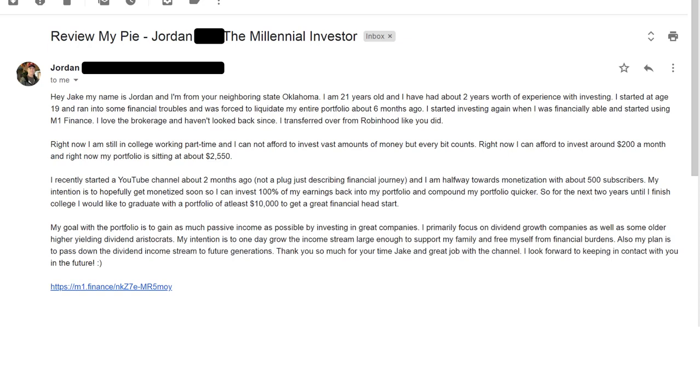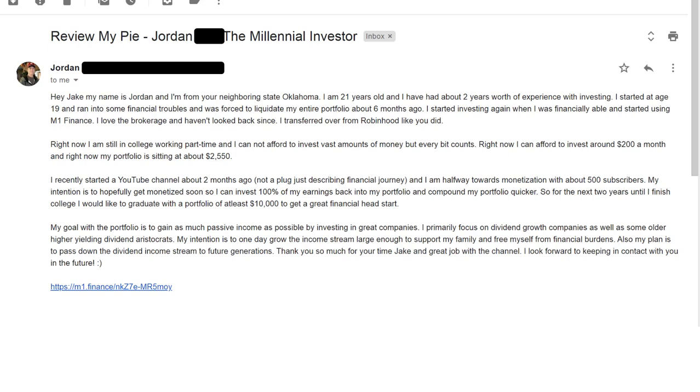The first portfolio is from Jordan. Jordan writes: 'Hey Jake, my name is Jordan. I'm from your neighboring state, Oklahoma. I'm 21 years old and I've had about two years of experience with investing. I started at age 19, ran into some financial troubles, and was forced to liquidate my entire portfolio about six months ago. I started investing again when I was financially able and started using M1 Finance. I love the brokerage and haven't looked back since I transferred over from Robinhood. Right now I'm still in college working part-time and cannot afford to invest vast amounts of money, but every bit counts. I can afford to invest around $200 a month and my portfolio is sitting at about $2,500.'